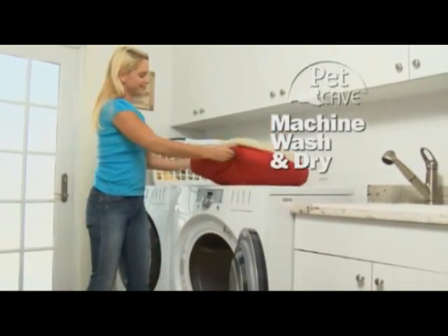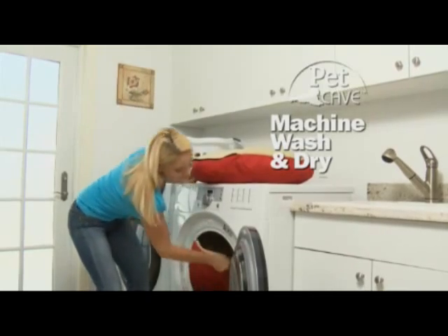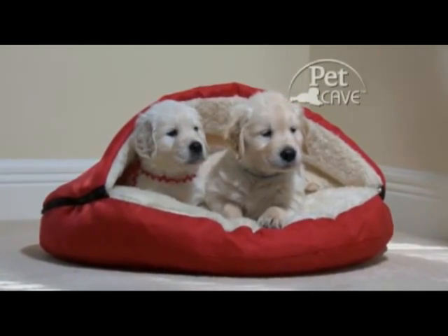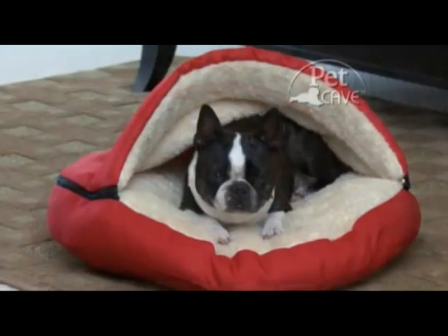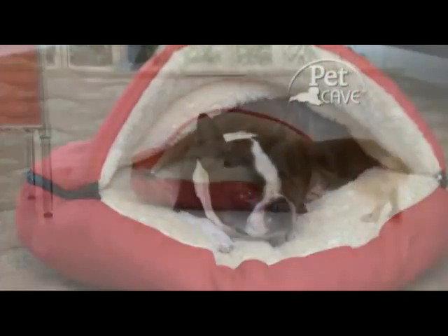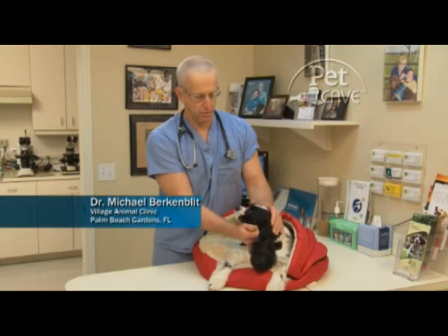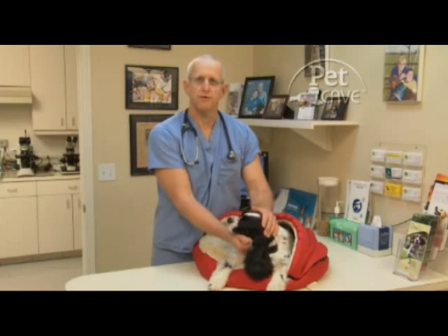The plush poly Sherpa lining can be conveniently machine-washed and dried to keep it fresh and sanitary. Whether it's a litter of pups feeling safe and secure or a grown-up doggie that loves to relax on his bed, the Pet Cave will easily become his favorite place. The biggest emotional hurdles for dogs are separation anxiety and the feeling of insecurity. The Pet Cave provides both comfort and security.